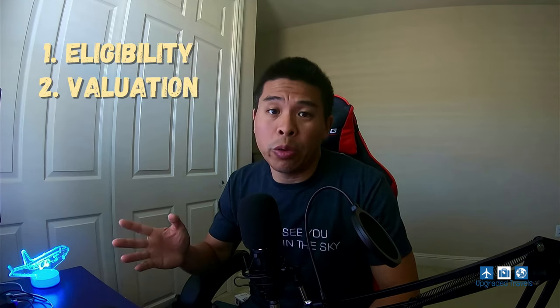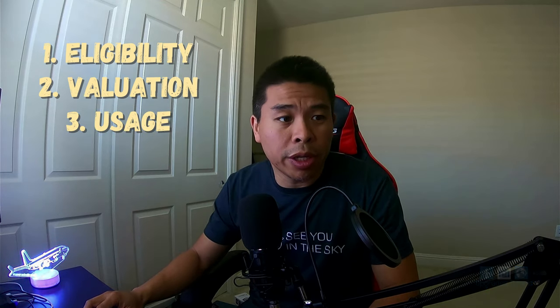Okay, so there are three things that I want to go over today: eligibility, valuation, and usage. So let's get right into it.